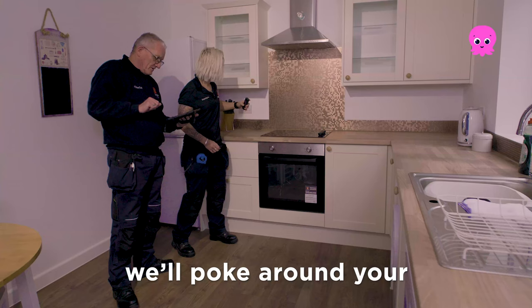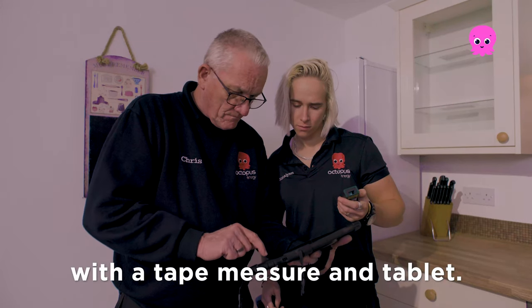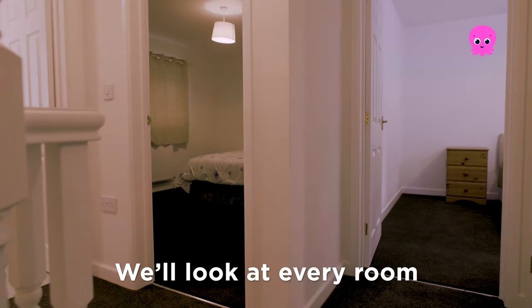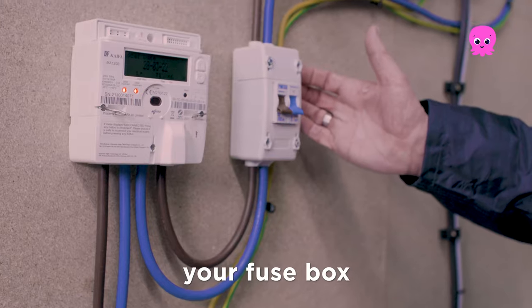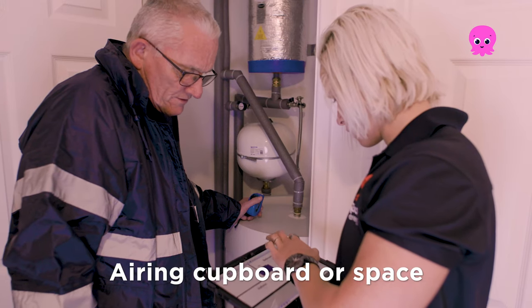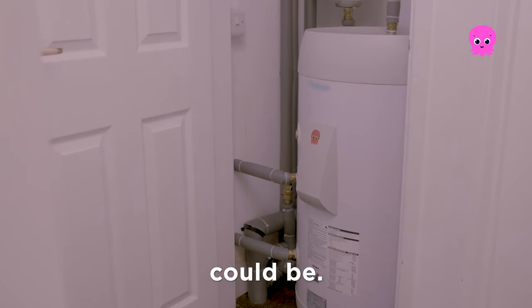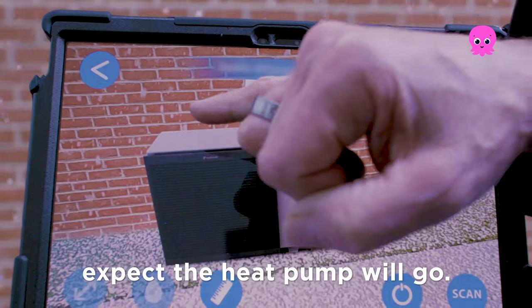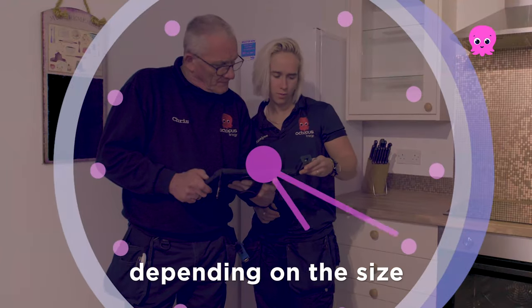The main thing you need to know is we will poke around your entire property with a tape measurer and tablets. We will look at every room, the loft space, your fuse box, your current boiler and hot water tank if you have one, the airing cupboard or space where you expect a hot water tank could be, and the outside space where you expect the heat pump will go. It will take two to three hours depending on the size of your home.